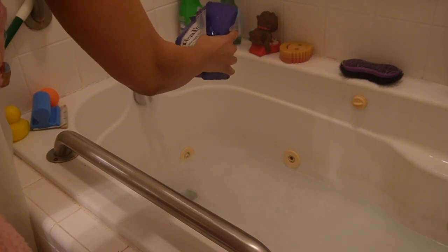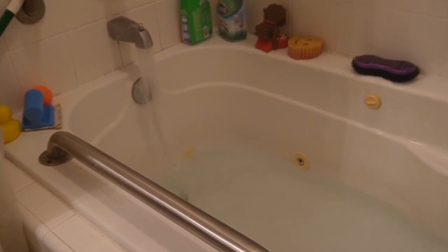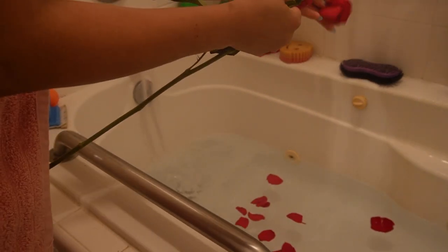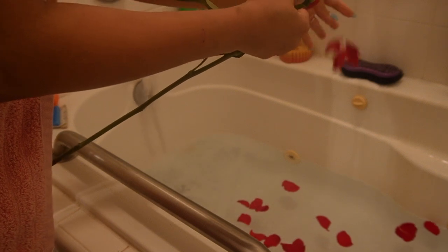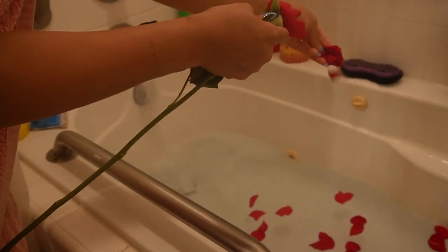If I want a more therapeutic vibe, I'll trade out my Dove for Dr. Teal's Pure Epsom Salt Soaking Solution with Eucalyptus and Spearmint. The combination helps to ease body aches and pains and relax my mind. Adding rose petals to the bath really contributes to the spa-like experience, and it does so much more than just looking good and smelling nice — rose petals are actually antibacterial and have natural astringent properties, making them an awesome choice for skin hydration.